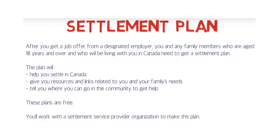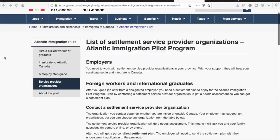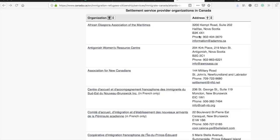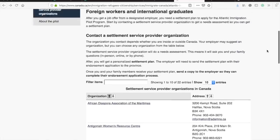The other question people asked was about the settlement plan. The settlement plan is given to you by an organization after you get your offer letter. Some people asked about the list of those organizations and how they can contact them. The list is available on the official Canada.ca website. They provide the organization name, address, phone number, and email address. These organizations are across all four Atlantic provinces — Nova Scotia, Newfoundland and Labrador, New Brunswick, and Prince Edward Island — and there are 22 of them in total.